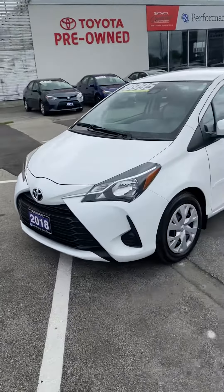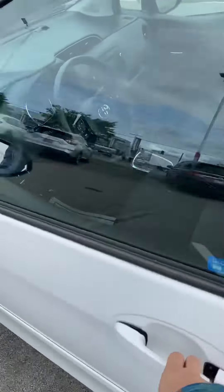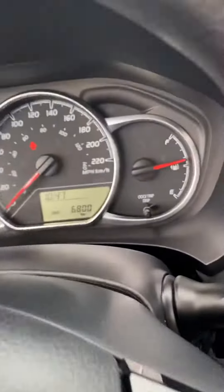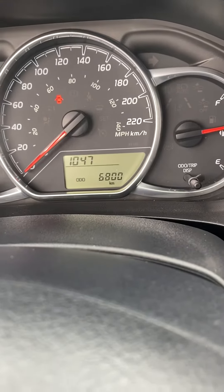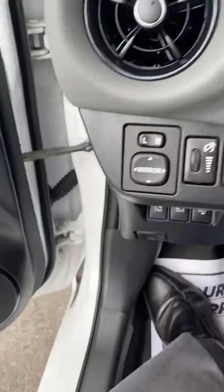Again, this is a 2018 Toyota Yaris LE in alpine white. Quick opening there — we'll take a look on the inside. As you can see, we are sitting right on 6,800 kilometers. And if we fire this guy up, you can see some available features here.